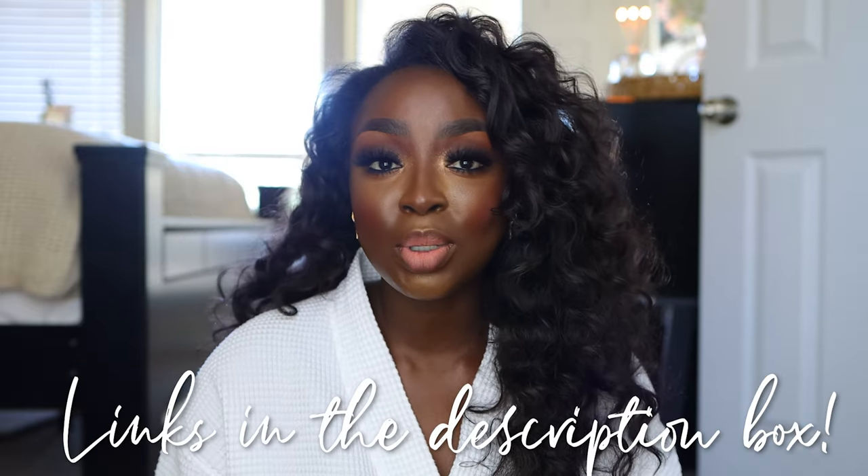We've got a lot to get through. I have so many empties to show you and, of course, share with you what I feel about them, whether I'd buy them again — the whole nine yards. All descriptions are going to be in the description box below, so make sure you take a look at that. If anything interests you, I know you are probably gagging over this hair — I'll also link that below.